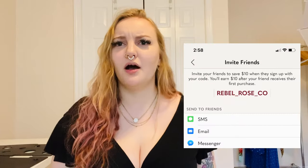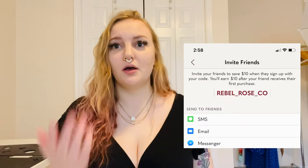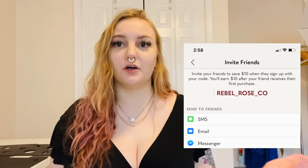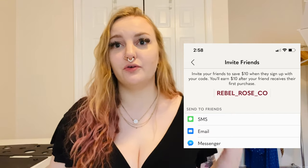If you are new to Poshmark, my referral code is on screen — you get ten dollars off your first order and I get ten dollars if you buy something. So if you haven't signed up for Poshmark before and you want to, you can use that code.